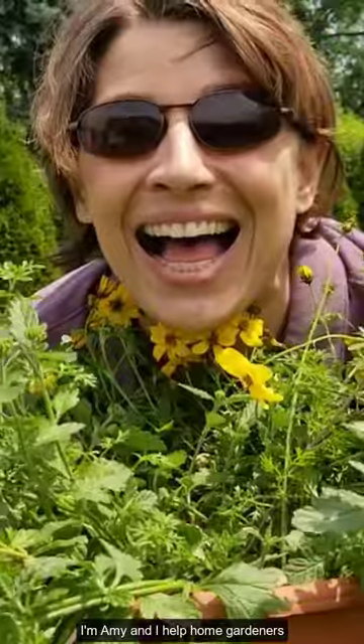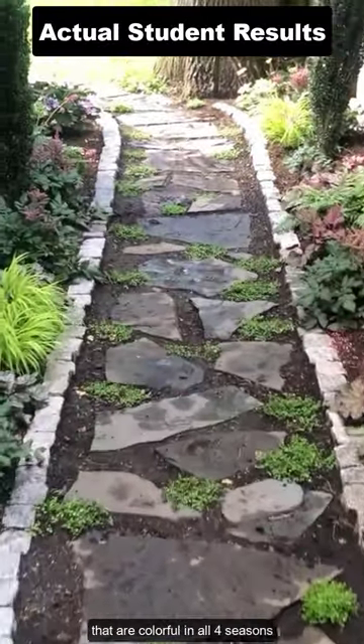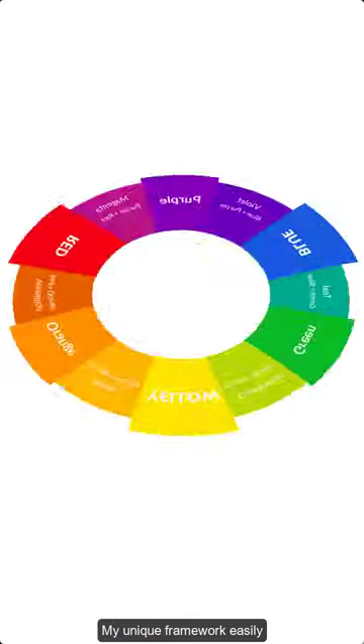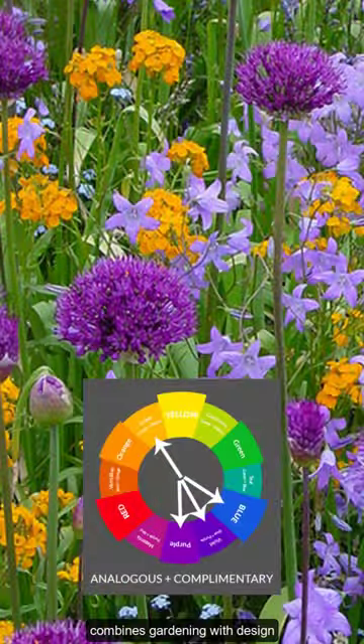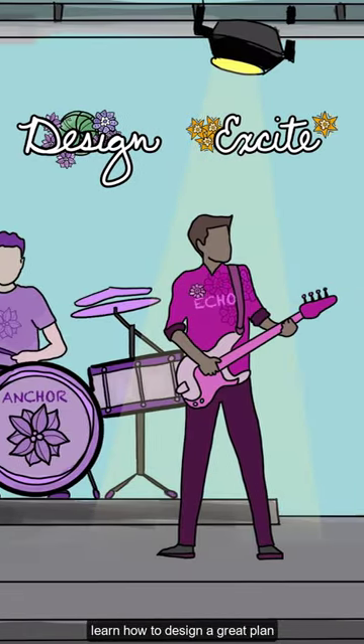I'm Amy and I help home gardeners design impressively beautiful landscapes that are colorful in all four seasons, show off your personality, and suit your lifestyle. My unique framework easily combines gardening with design, and it's so much more fun than just plopping random plants in the ground and hoping for the best.